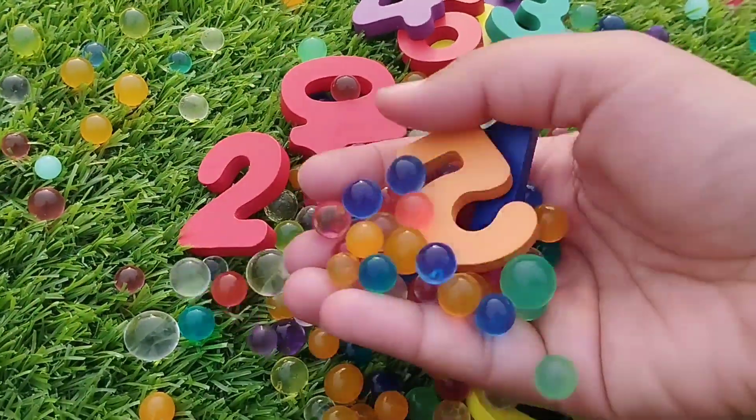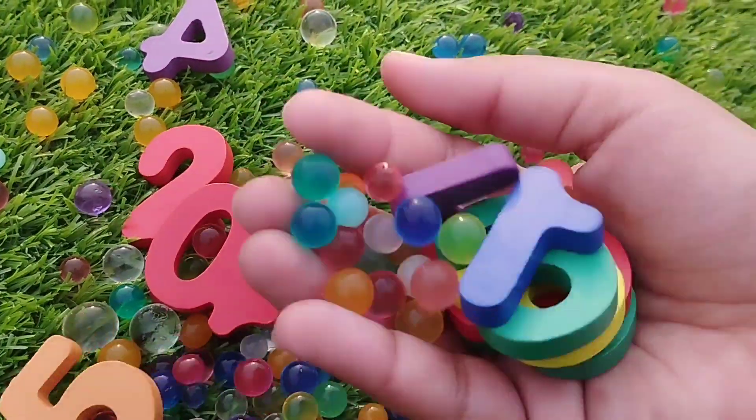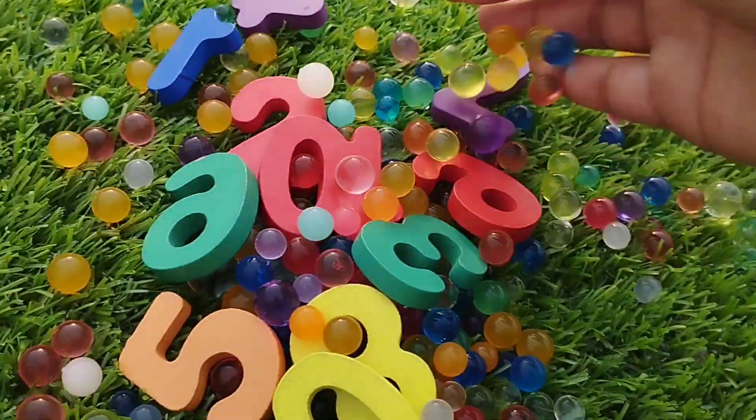Today we have golden number dogs 1 to 10. Let's learn their names one by one. Are you ready kids? Let's try it.